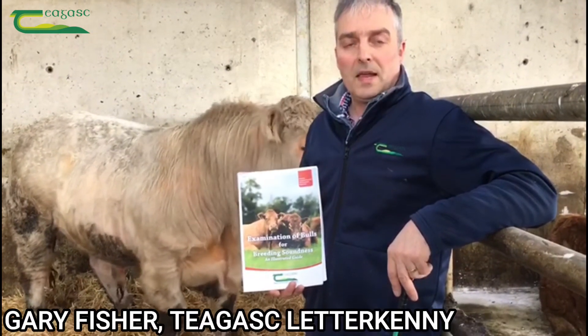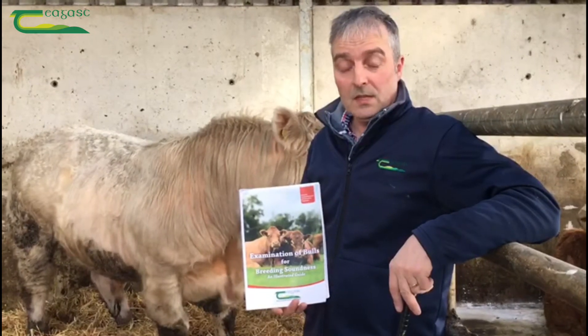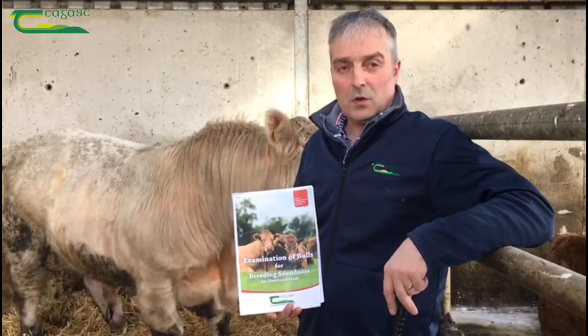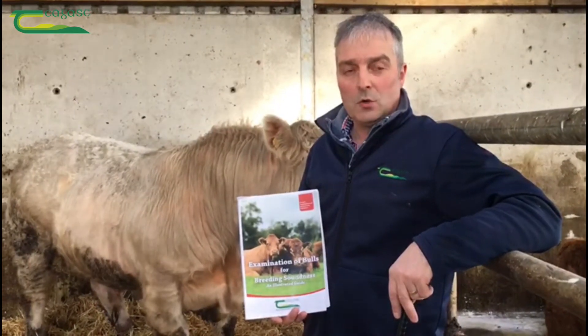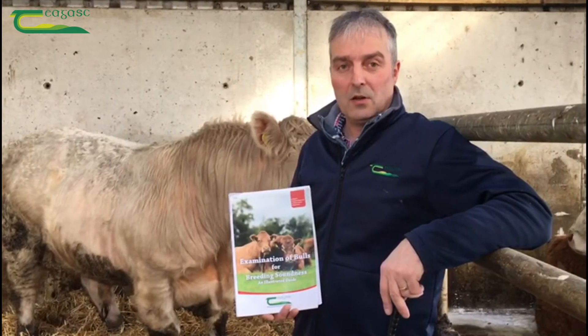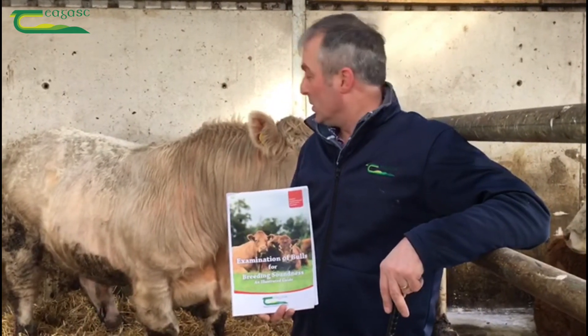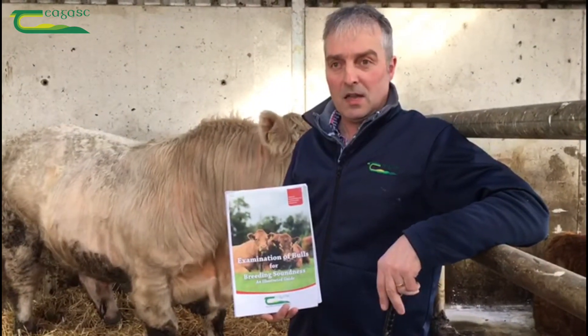With two months out now from the beginning of May when breeding season will start in earnest, with over 80% of suckler cows mated naturally, one of the things that farmers could do now is to get a bull breeding soundness evaluation carried out by their vet. I'm going to be joined later today by my local vet Ciaran Marley to carry out this task.